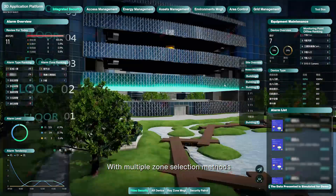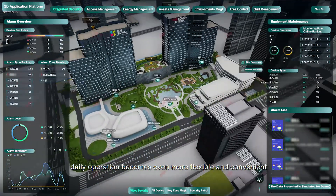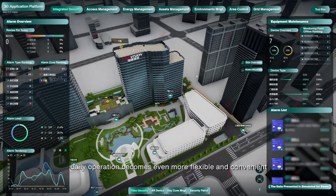With multiple zone selection methods, daily operation becomes even more flexible and convenient.